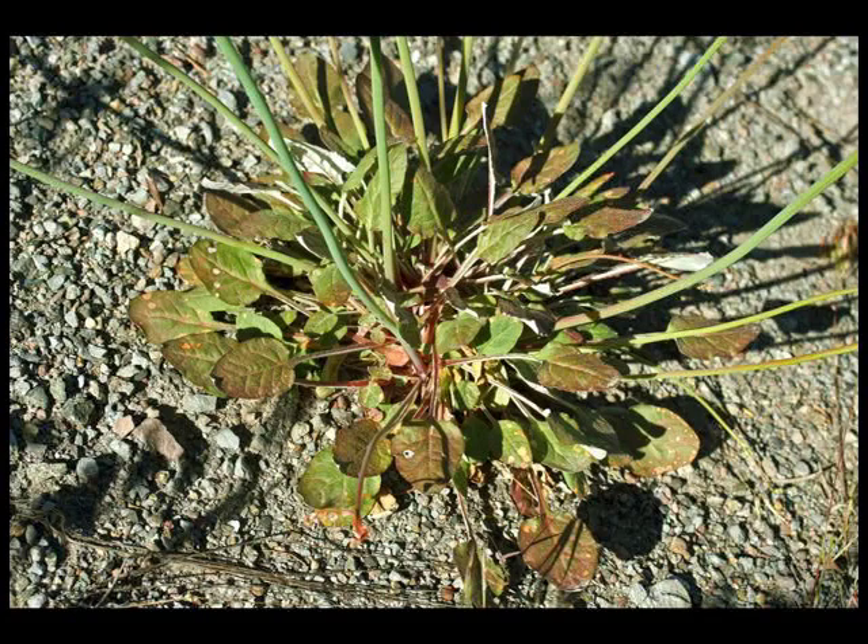Here's what the leaves look like early in the year. You can see something has been feeding on the leaves, but we don't think it's the dotted blues. It could be the acmon blues, which are also found in the same area.